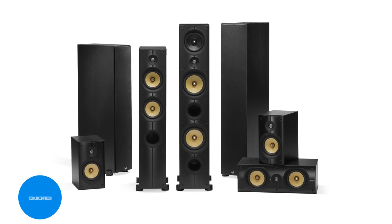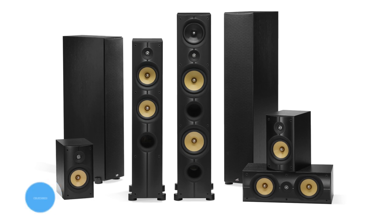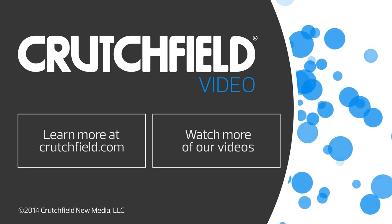That's PSB's Imagine X series speakers. They give you audiophile quality sound at a more budget-friendly price. If you have any questions about these or other speakers, please give Crutchfield a call.